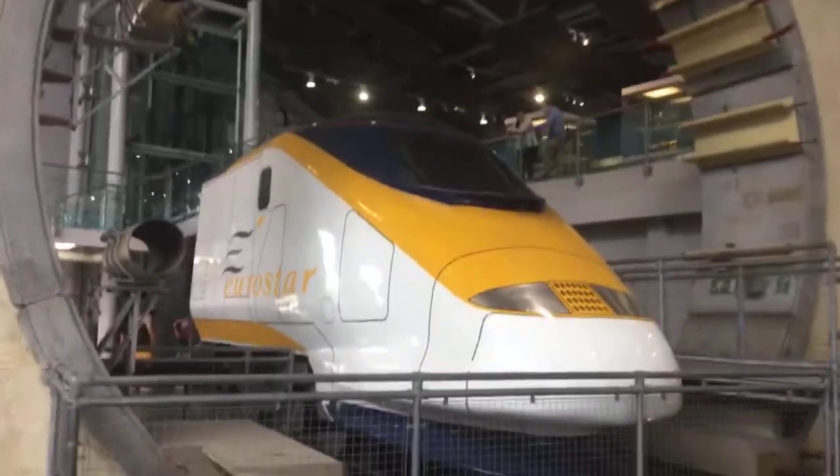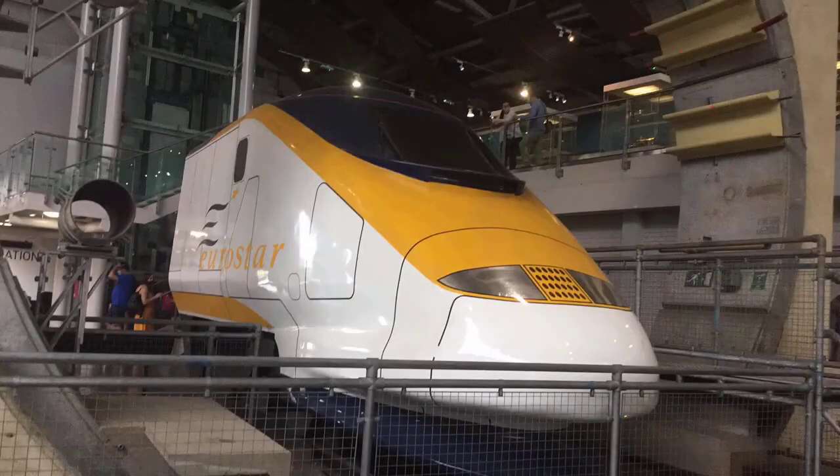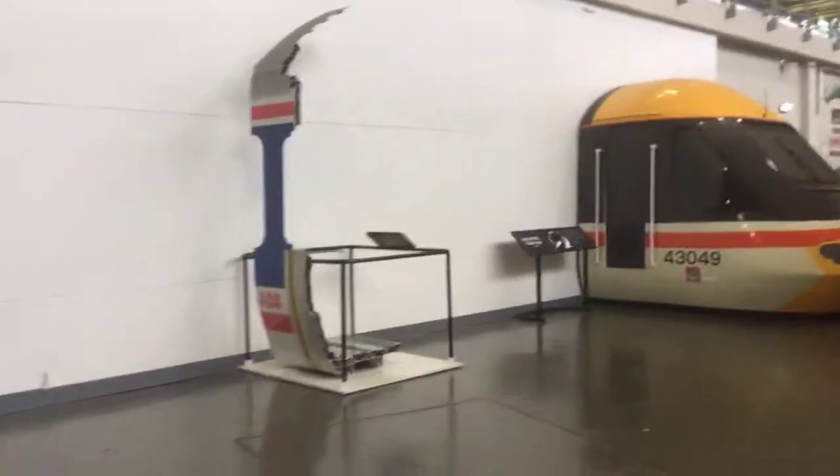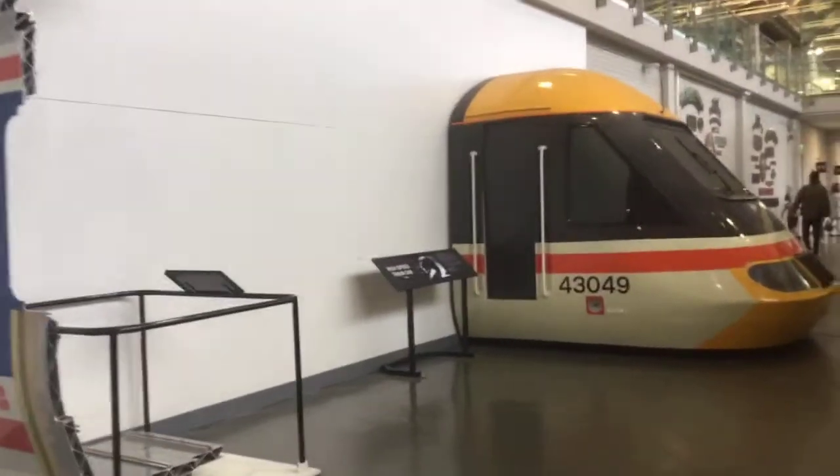So this is the bullet train from Japan, and I like the nose a little bit there — kind of looks like an aeroplane. And here's one of the Class 800 trains, probably displayed there recently. And we've got an intercity 125 HST train parked up over there, and you can see the nose a little bit.